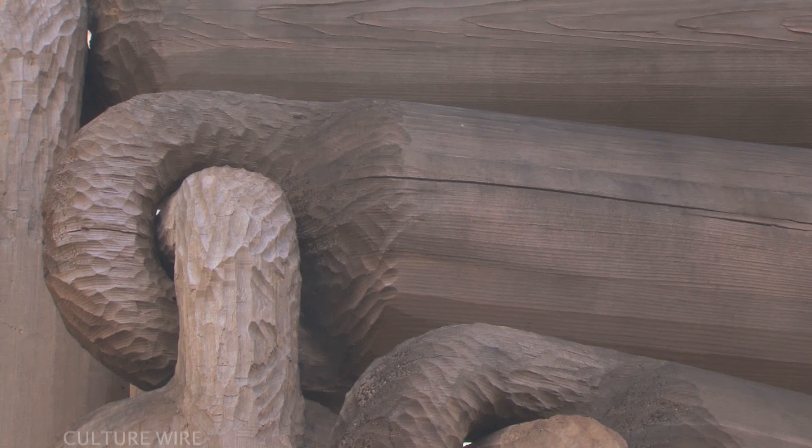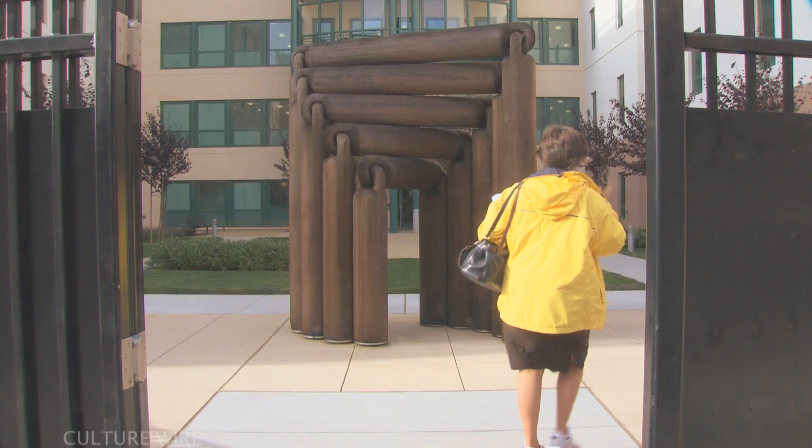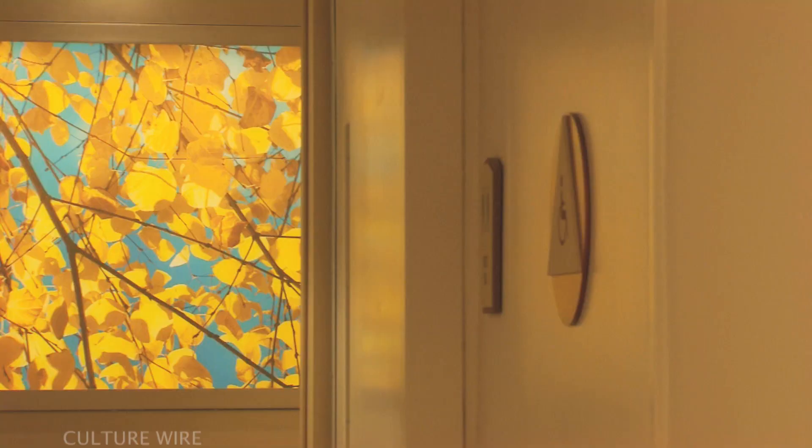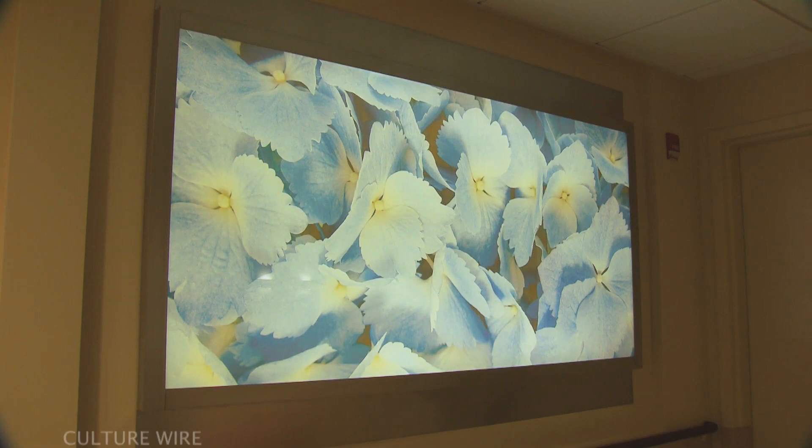Fourteen local and nationally recognized artists were commissioned to create 100 original works of art for sites within the new facility, as well as for its gardens and courtyard areas. The artwork does more than just hang on the wall — it was selected and designed to help enhance the therapeutic goals of the hospital. Those might include wayfinding, sensory stimulation, orientation to time, and social interaction.